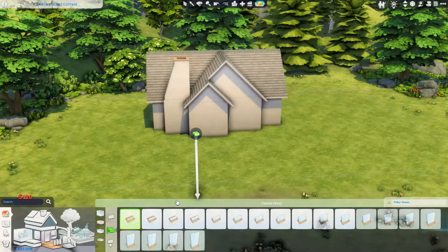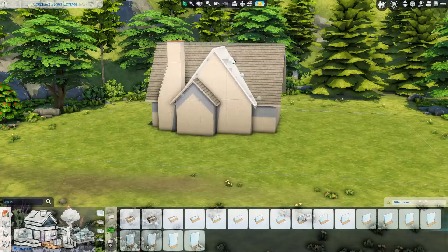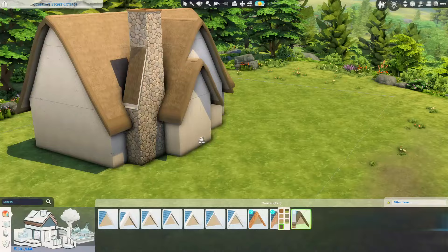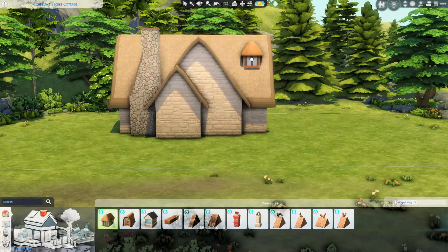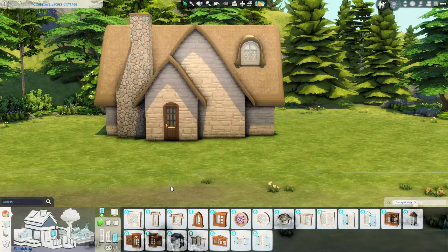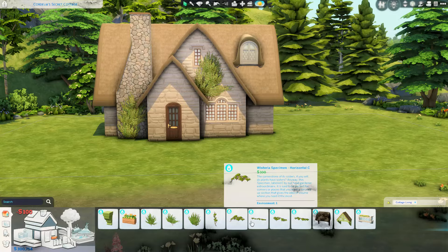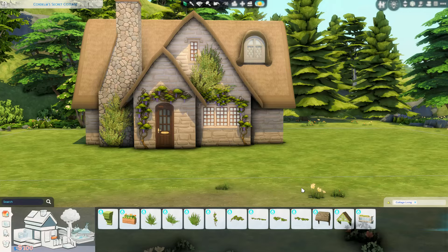I did use a reference image from Pinterest, which I'll put on screen now as a guideline for this house. I stuck to it pretty rigidly — it was beautiful. I came across it this morning. I initially thought I was going to be doing either an apartment build or a house for the Not So Berry challenge, but that didn't come to fruition, so I found this image and I just had to try it. I adore this house — I had an absolute blast building it. It's got this extremely cozy sort of vibe and I just really, really like it.